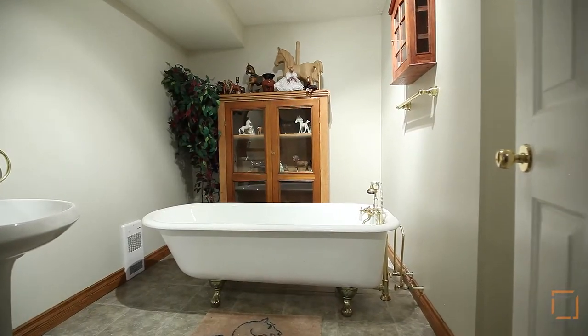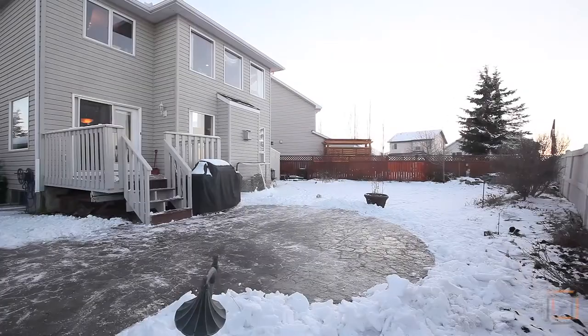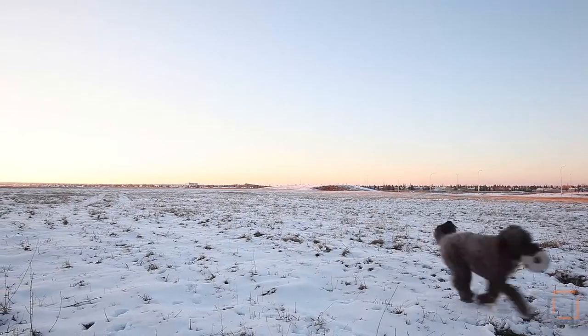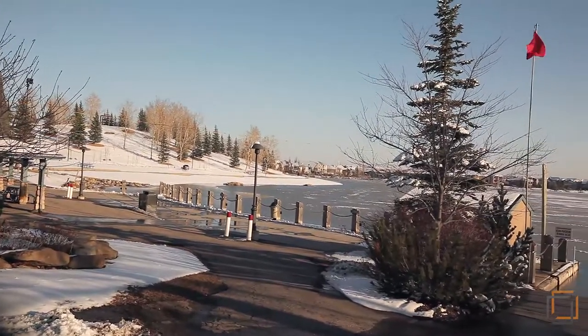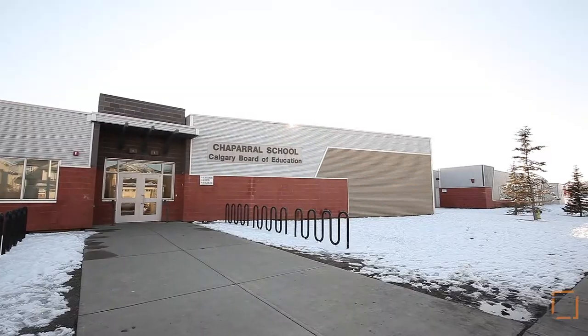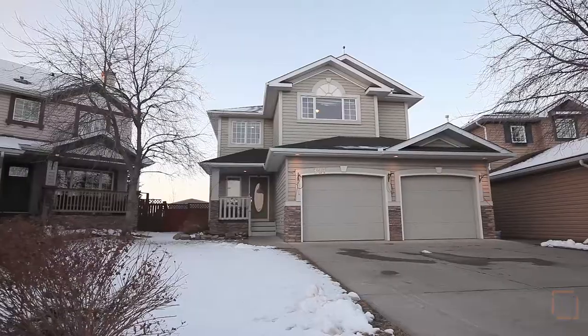You will love the eagle claw bathtub on this level. Host barbecues in your completely landscaped backyard facing the green space. Live just a short walk away from Lake Chaparral, Fish Creek Park, quality schools, and playgrounds on a large private lot in a spectacular community.